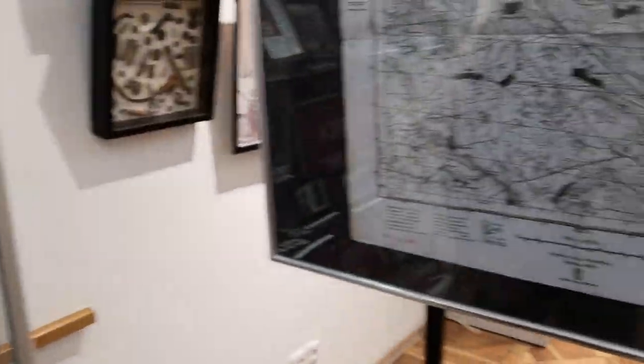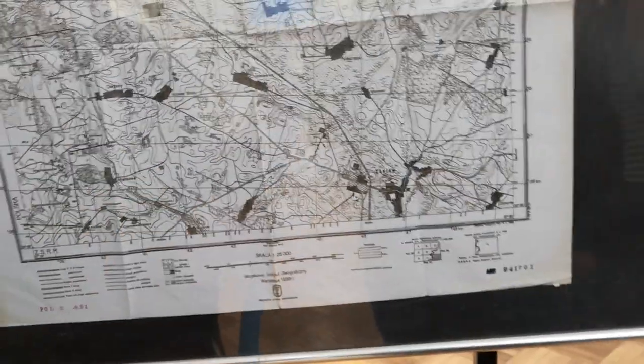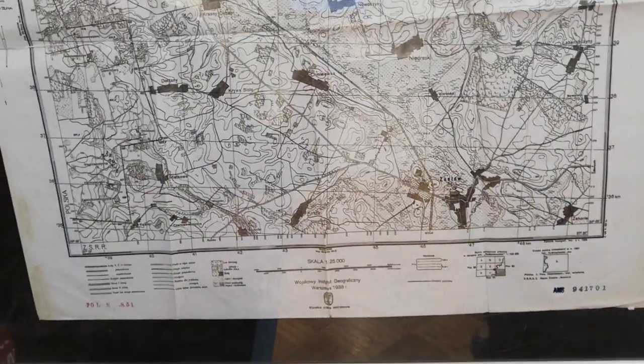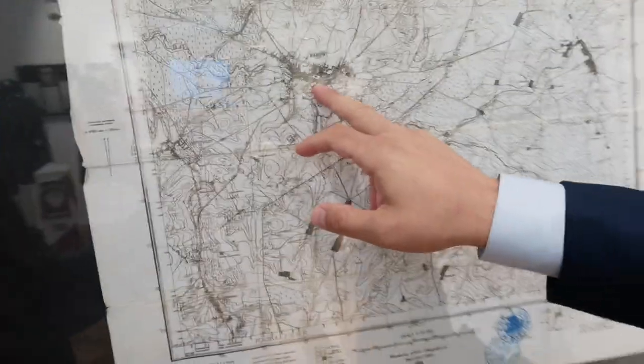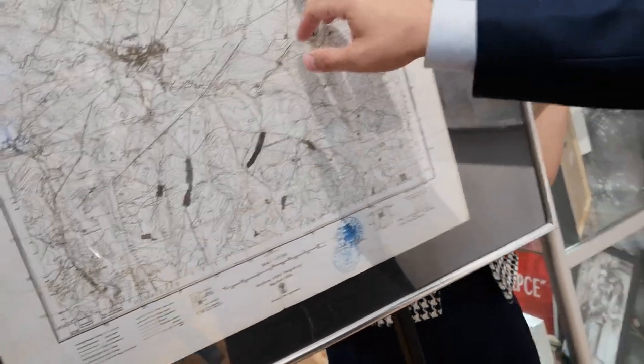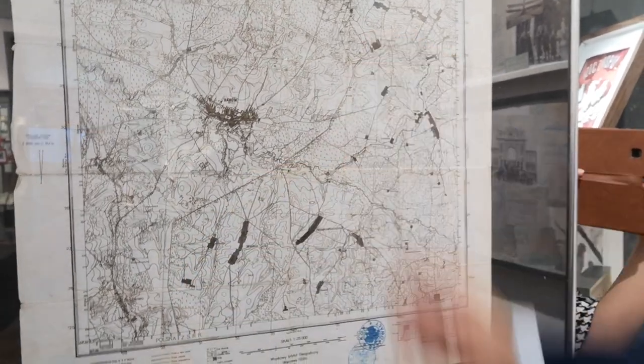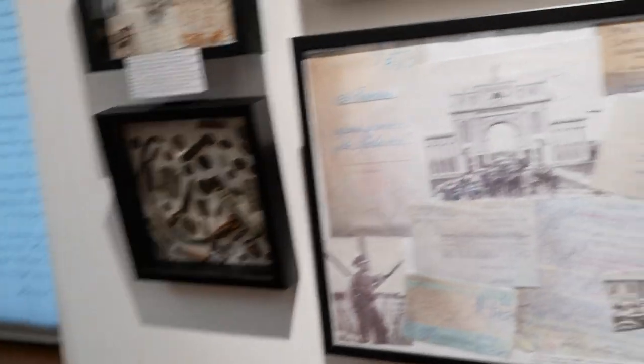Here we also have a map of Zaslavie — we were here in Zaslavie, and the border was not far from the city. This is Rakow, where we visited on the other side of the border. Here we have Rakow on the map, and here is Novoje Pole where we've already been, and here we have the pre-war border.